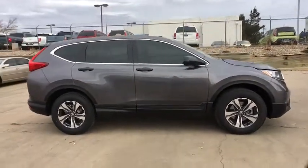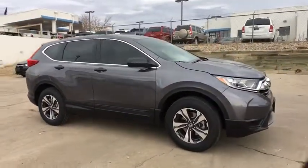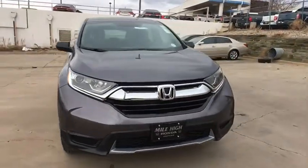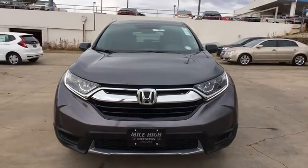Cruise control, floor mats, aluminum wheels, rear defrost, AM-FM stereo radio, climate control, MP3 player, bucket seats. Come take a test drive today.